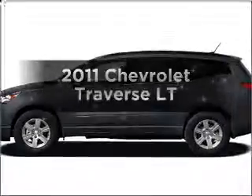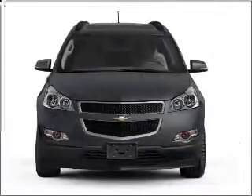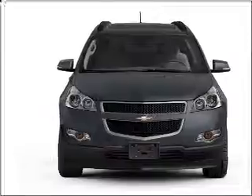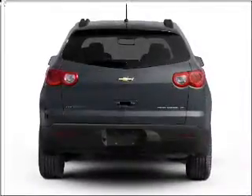Imagine yourself in this 2011 Chevrolet Traverse. Find everything you want in a ride under one roof with this vehicle. With a reliable 6-cylinder engine connected to a smooth shifting 6-speed automatic transmission, premium wheels give a more luxurious look.